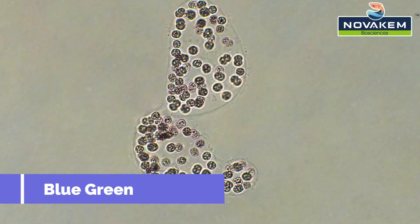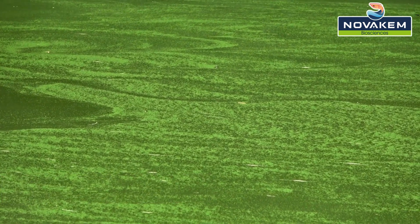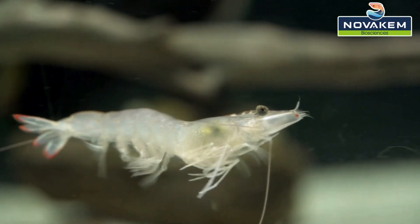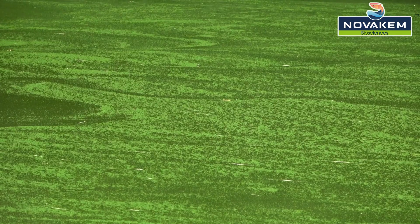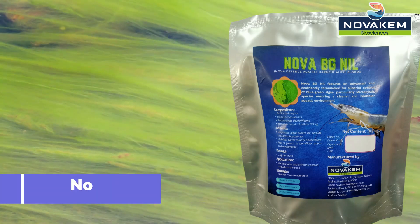Blue-green algae or microcystis issues? We've got your solution. Are those blue-green algae causing trouble in your shrimp pond? Fear not! Novochem Biosciences has a game-changing solution. Introducing Nova BG-0.